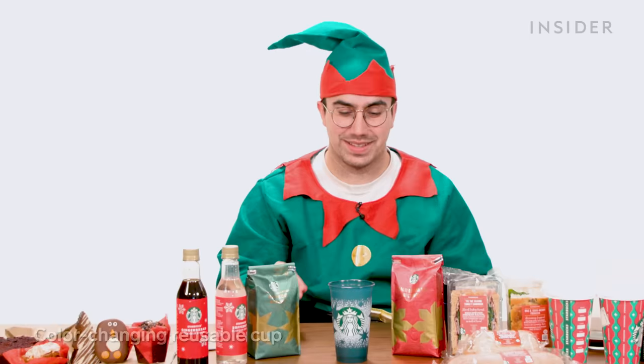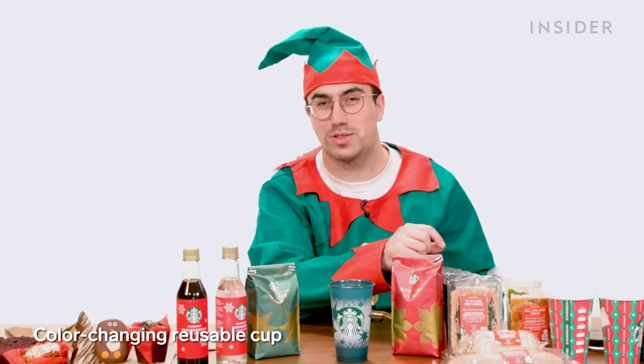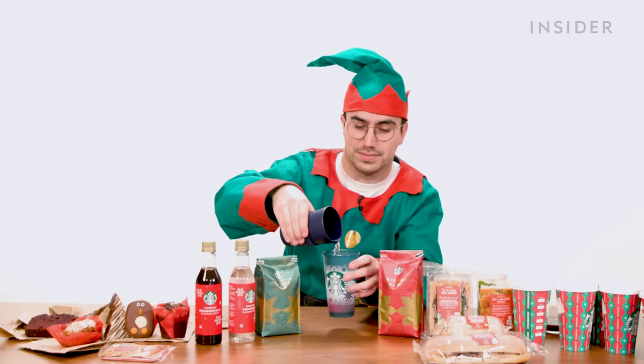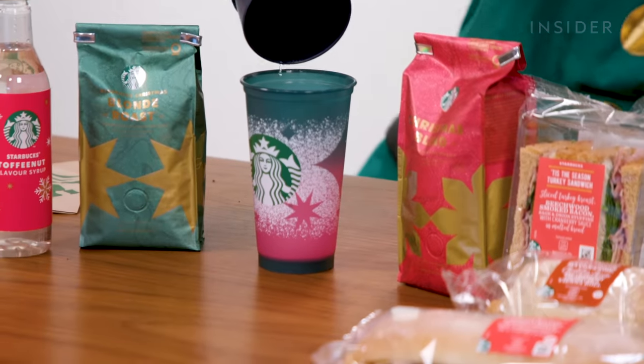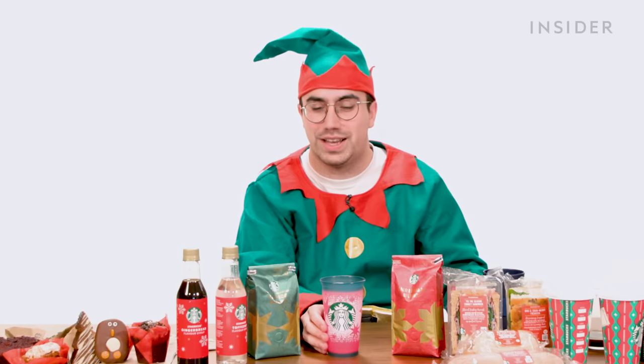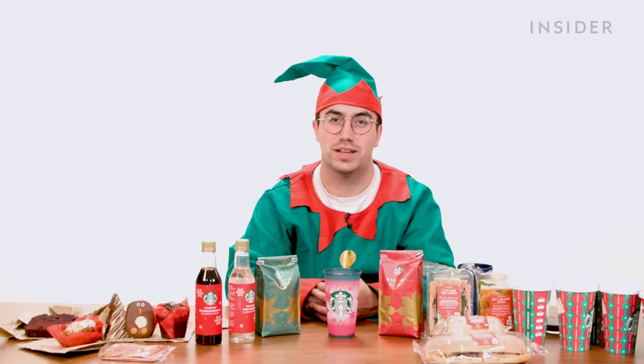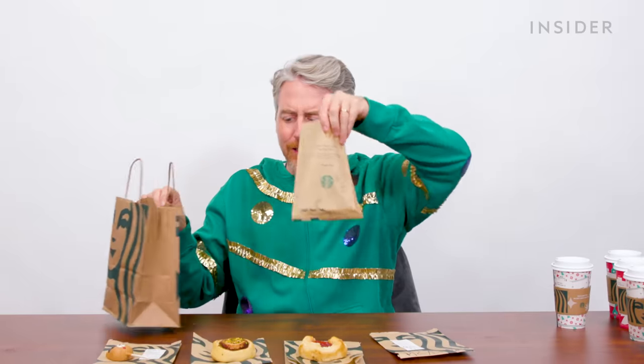The last at-home item is the color-changing reusable cup. I'm putting it in hot water to see if it reacts. Oh, look at it go — that's actually pretty cool! It worked really fast. I wasn't expecting it to work that quickly. Color changing cups — they change color.